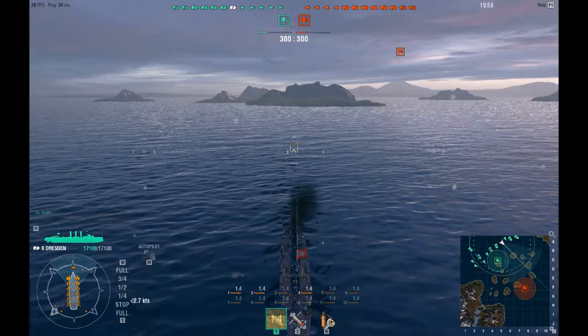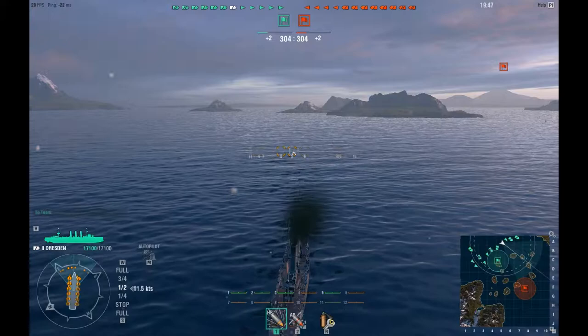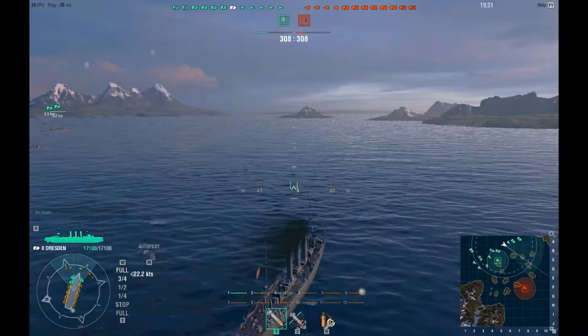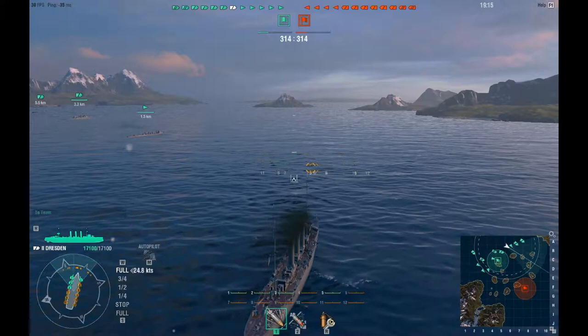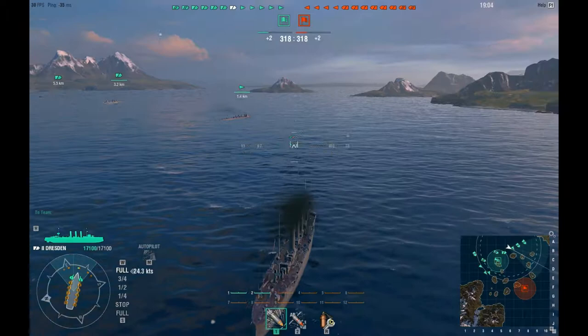Here we are on the Big Race map in the Dresden. It's a Tier 2/Tier 3 match, so there's no ships here above Tier 3 — thank goodness, otherwise the Dresden would have been in serious trouble. You're going to see a lot of the Dresden's advantages, but also some of its disadvantages on this map. One of those advantages is its speed — as you can see, it actually gets up to top speed pretty quickly, reaching about 25 knots in the game. You can see the other members on my team — the destroyers and other cruisers — going right out ahead scouting, though that's more of a job for destroyers. You're going to see both the wrong way and the right way to handle destroyers and cruisers in this match.